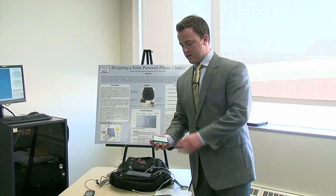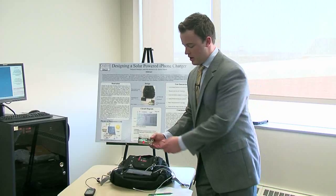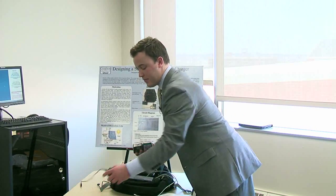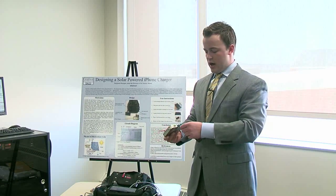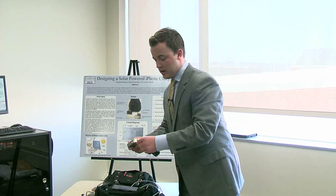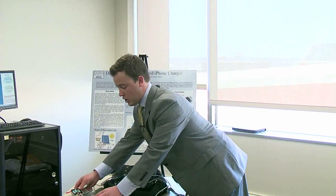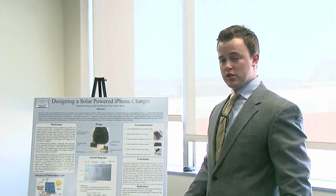Once the batteries are charged, there's a charging circuit in here and its output is a USB jack, so any appliance that has similar power requirements to a cell phone or iPhone can plug into this USB jack and get a complete charge. For my iPhone, it charges in about the same time as a wall charger — about 45 minutes for a full battery charge.